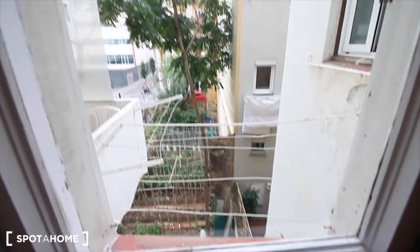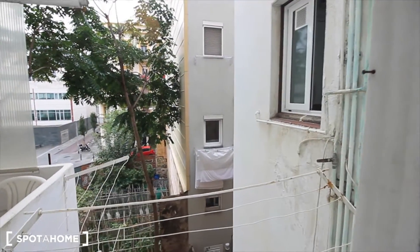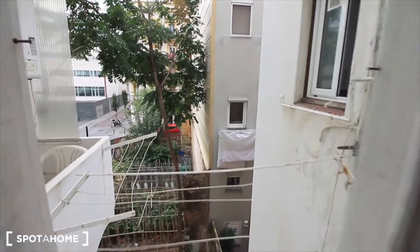Outside, there are strings. That's the window of the kitchen. Let's see the living room, how we started.